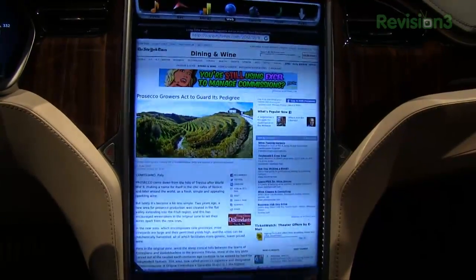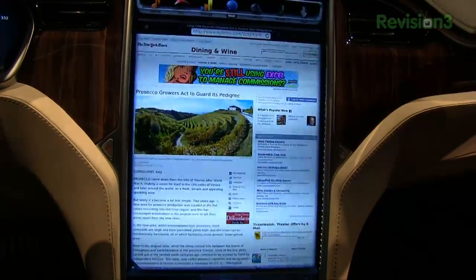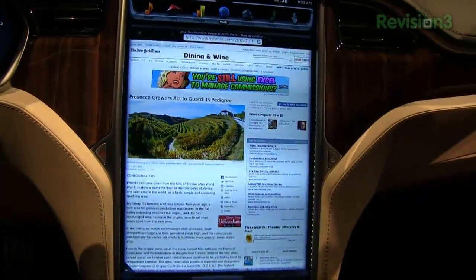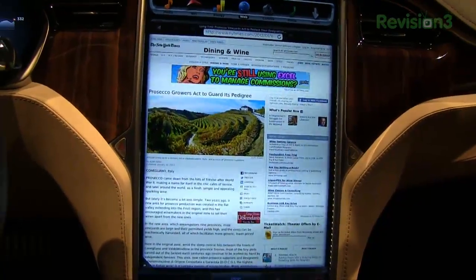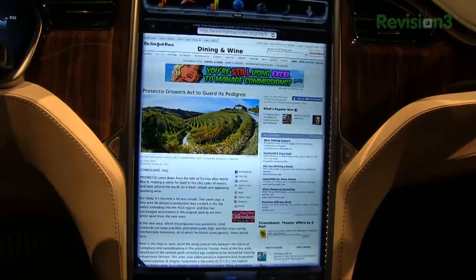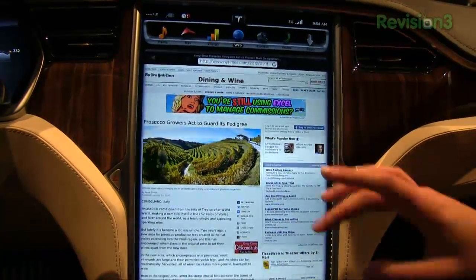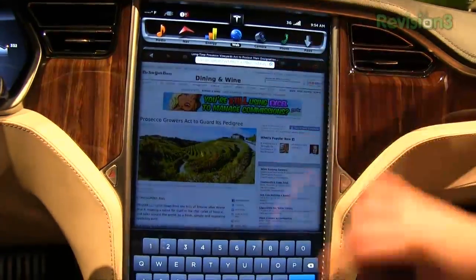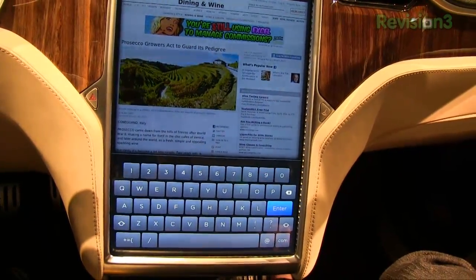And what kind of touchscreen is this relying on? We actually custom built the hardware. We are here in the NVIDIA booth because we use the Tegra processor in both the instrument cluster and the 17-inch touchscreen. And is it a capacitive touchscreen? I don't know the answer off the top of my head. Is it possible to see what the keyboard would look like, how you would input a web address? It looks like that — a pretty standard keyboard option.